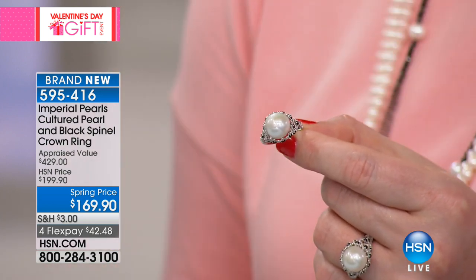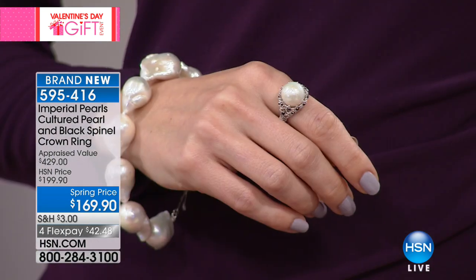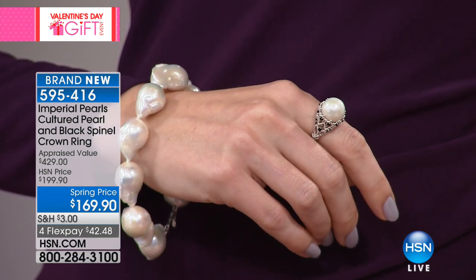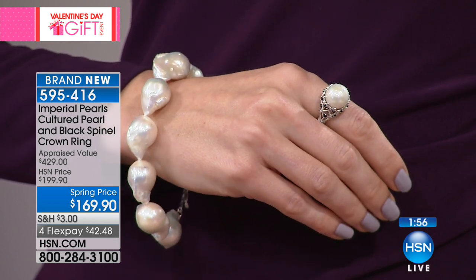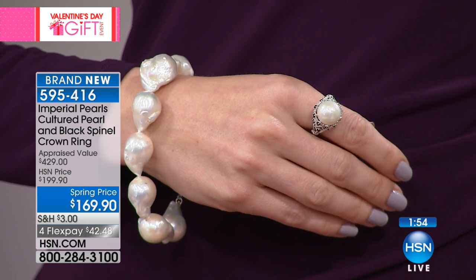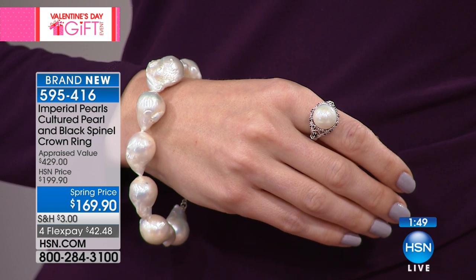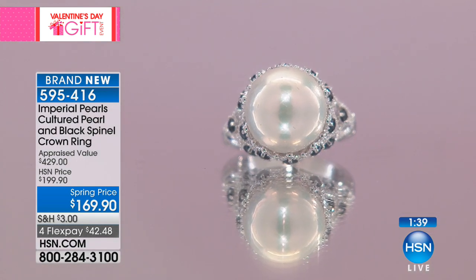As you zoom into this ring, it is a ring fit for a queen — from the pearl itself, which is an absolute gem-quality freshwater pearl, to the detail. Even when you flip this ring upside down, it has a full under-gallery. The attention to detail and craftsmanship — when you look at this ring closely, the metalwork between the black spinel is amazing, and the craftsmanship that went into creating that under-gallery is huge.